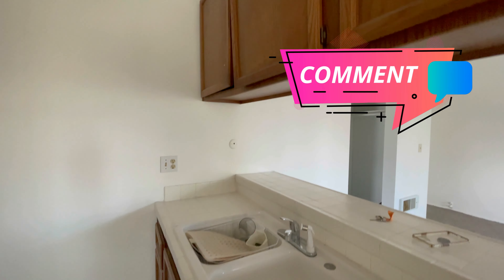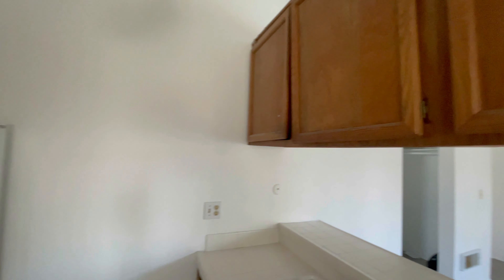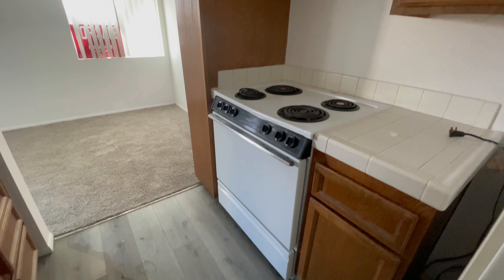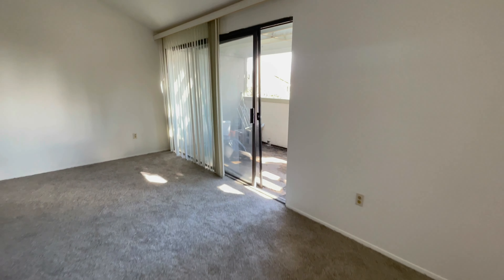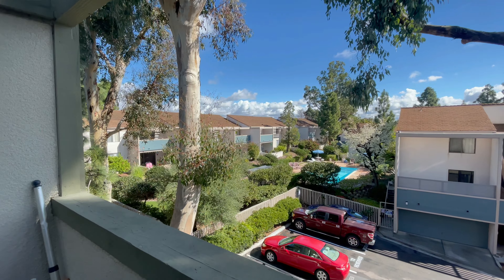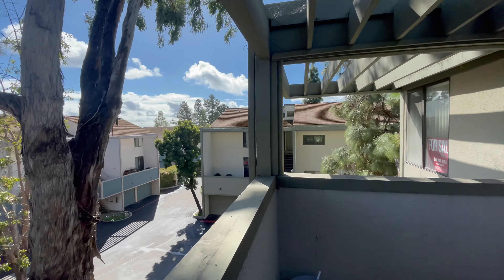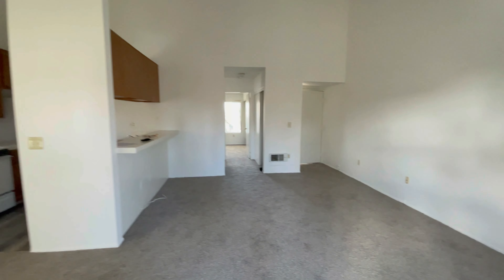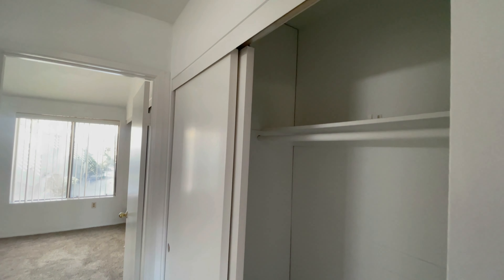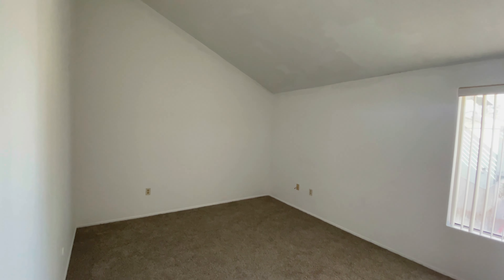Like I said, this is definitely a fixer. It's going to require some work and some imagination. But if you've got the desire to do some DIY projects, you could definitely make this unit into something special. The nice thing about these older condos is that the rooms are huge.